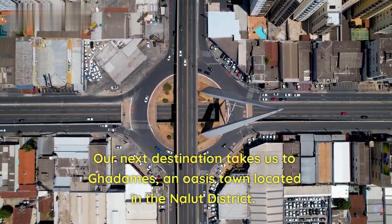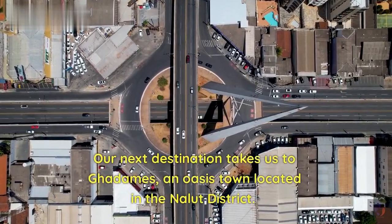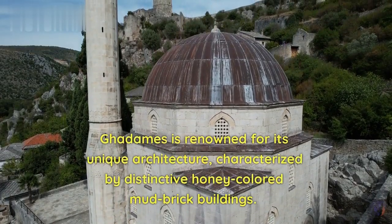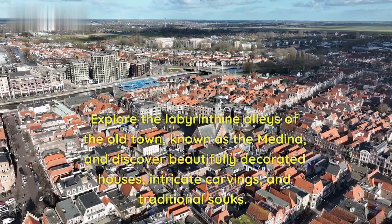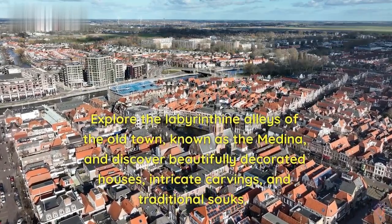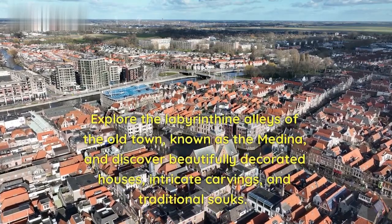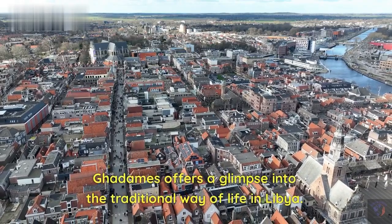Fourth destination. Our next destination takes us to Gadam, an oasis town located in the Nalat district. Gadam is renowned for its unique architecture, characterized by distinctive honey-colored mud-brick buildings. Explore the labyrinthine alleys of the old town, known as the Medina, and discover beautifully decorated houses, intricate carvings, and traditional souks. Gadam offers a glimpse into the traditional way of life in Libya.